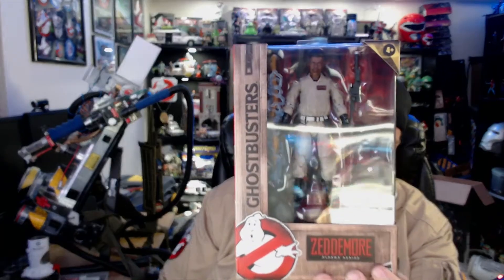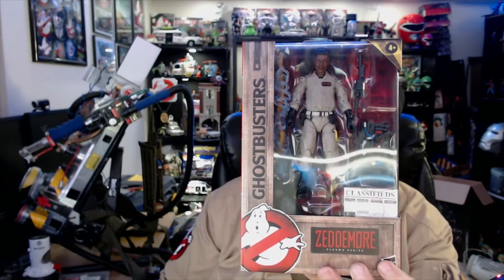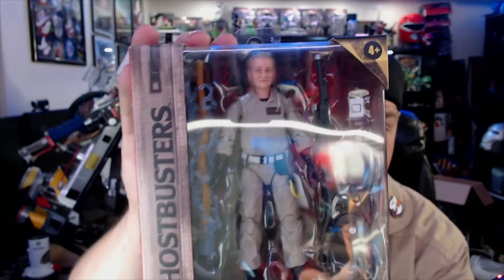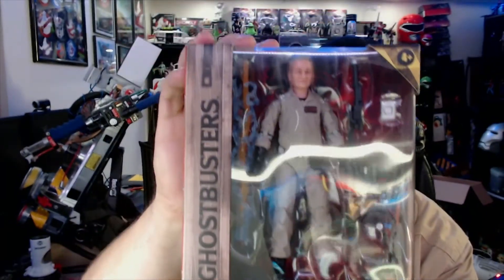For the second wave of Plasma Series we have another six figures, and we have four of those figures today. We have Winston Zeddemore — aged for the new movie, as he's going to appear in Ghostbusters: Afterlife. We have the indomitable Peter Venkman, of course aged, and got some accessories here — some throwbacks to the original movie. Here's a little close-up of Winston.